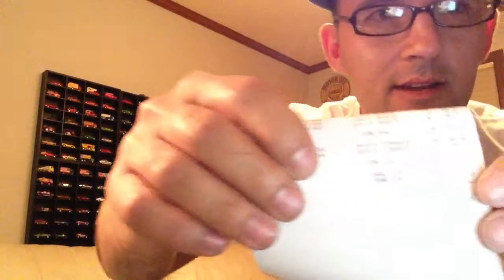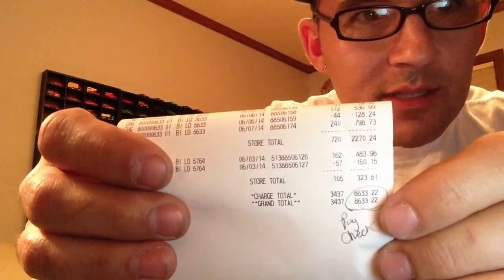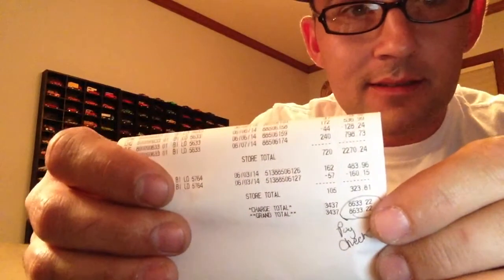It's week two of my business. I just wanted to show you guys how hard I've been working — this is a list of all the stores and what I did for the week. Look at that: $8,633.22. Now I don't get all that — I get 20% — but that's still a lot of bread. $8,600-something bucks worth of work, so I can't complain. Life's good.